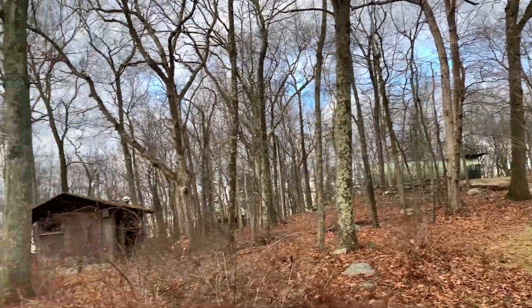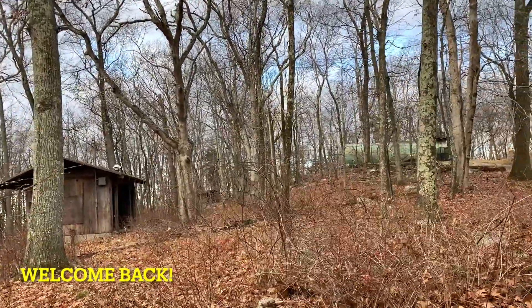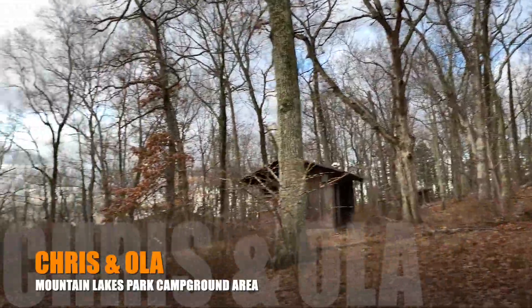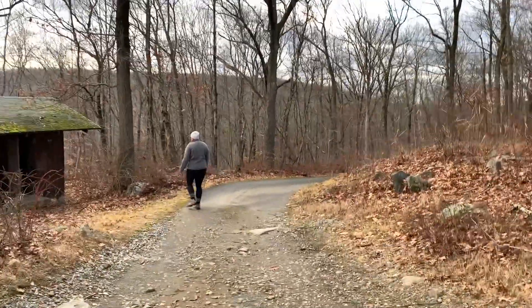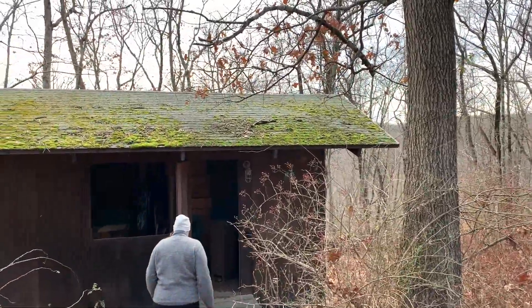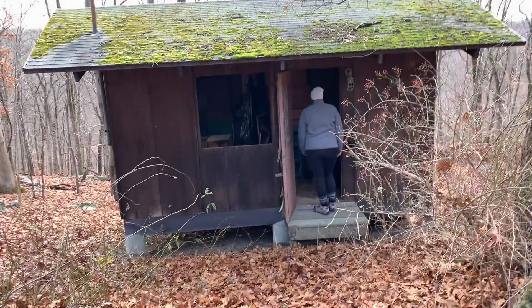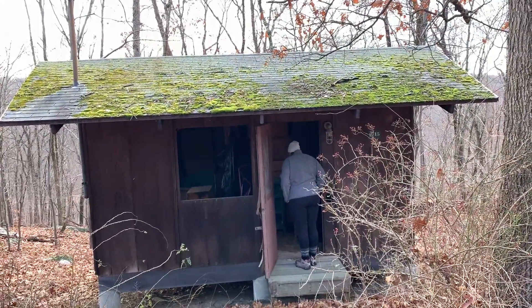We walked the path to another access road, and there's some buildings here. I don't know what that tank is and I'm not gonna check it out. Look at this building — there's more buildings down there as you walk. B15.